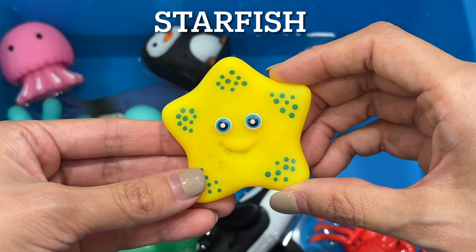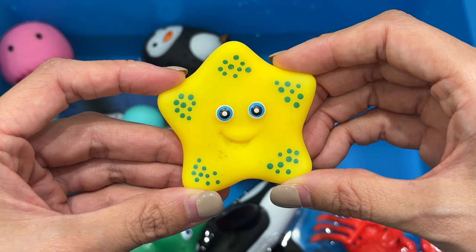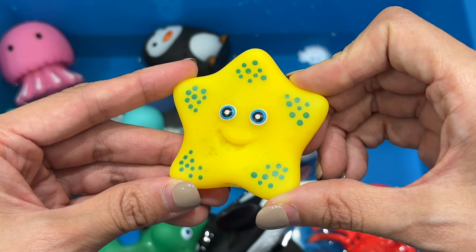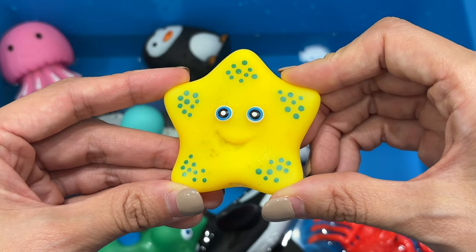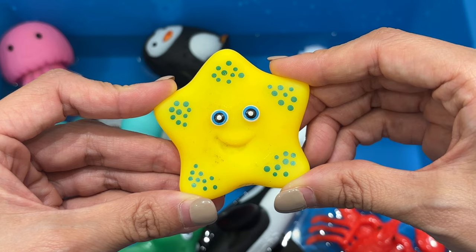Starfish. A starfish is not a fish. They have no brain or blood, and they cannot survive in fresh water. Sea stars occupy every type of habitat, including tidal pools, rocky shores, seagrass, and coral reefs.